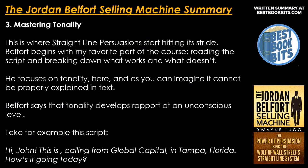Number 3: master internality. This is where straight line persuasion starts hitting its stride. Belfort begins with reading the script and breaking down what works and what doesn't. He focuses on tonality here, and as you can imagine, it cannot be properly explained in text. Belfort says that tonality develops rapport at an unconscious level.